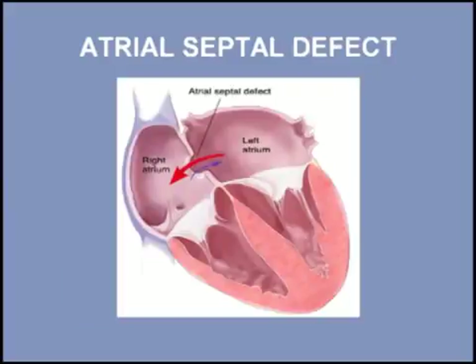The opening between the atria that allows the left-to-right shunting is acoustically silent. However, the increased flow across the pulmonic valve produces a grade 2 to 3 systolic murmur.